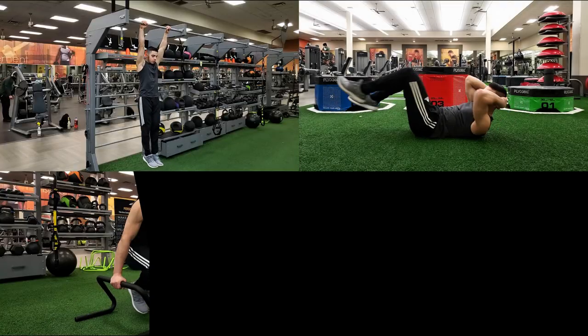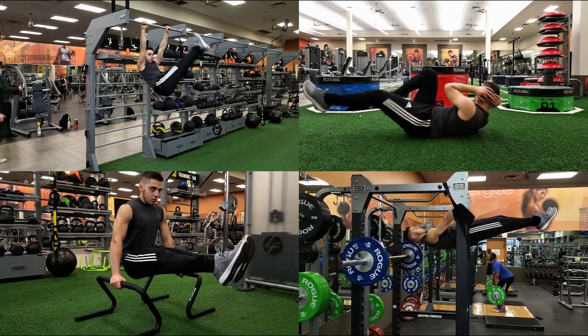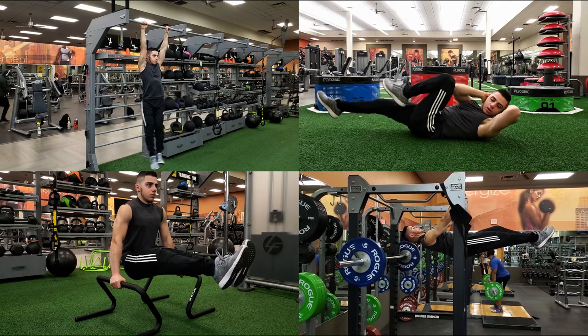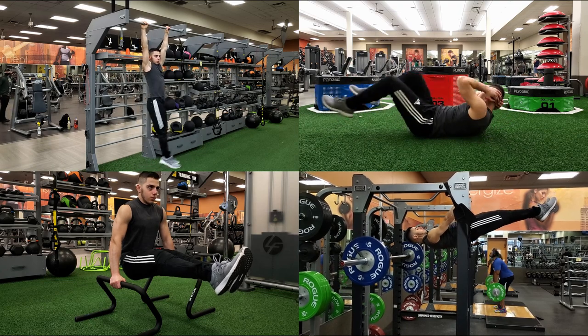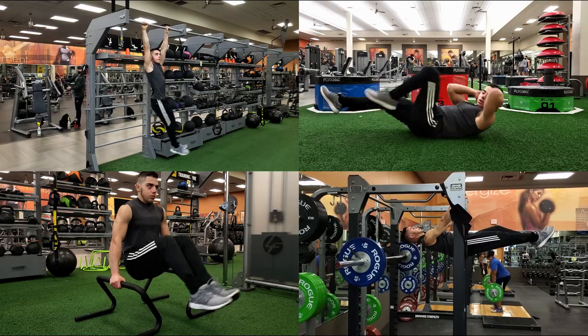Let me start by saying these rankings are not set in stone. Everyone responds differently to different exercises — we're all different. Everyone has their own favorite exercises they always come back to. I also don't recommend just focusing on isolation exercises; adding a variety of exercises to ab training will provide you with the best results possible. Now let's get into the ranking.